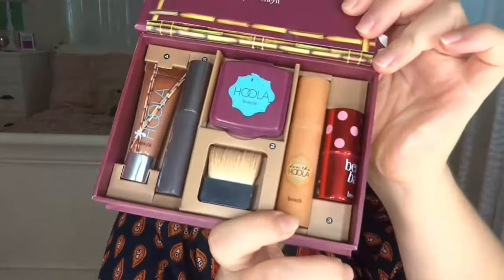The first product I'm going to use is the Dew the Hula — 'dew' is spelled D-E-W, as in dewy. Here it is a little closer. On the back it says 'sheer soft matte face bronzer,' so it's kind of like a liquid bronzer. I use a very tiny amount because I don't want to look unnatural — I just run it along my cheekbones and tap it in.